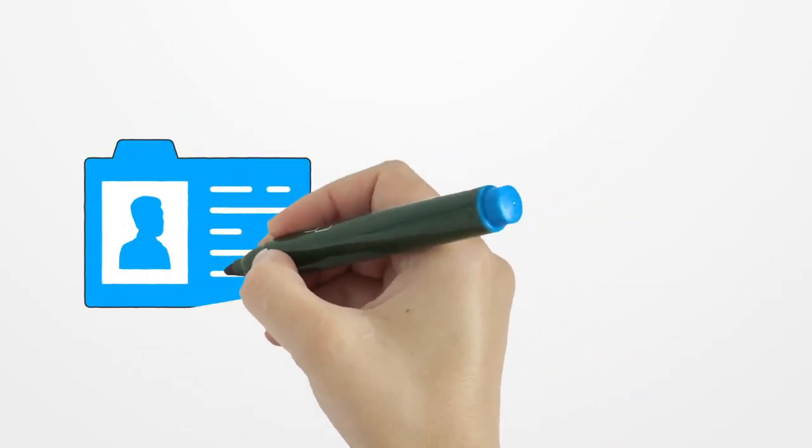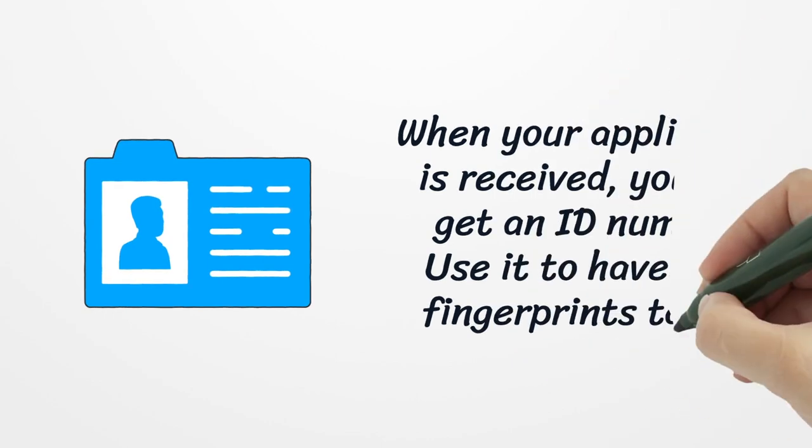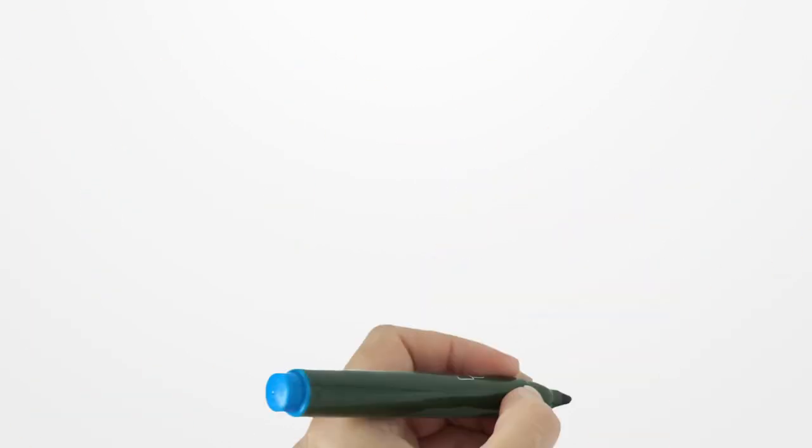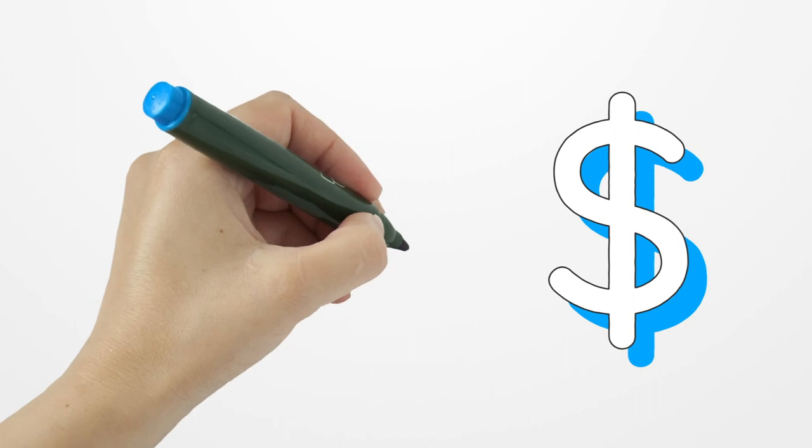When your application is received, you will get an ID number. Use it to have your fingerprints taken. The fee is $62.75.